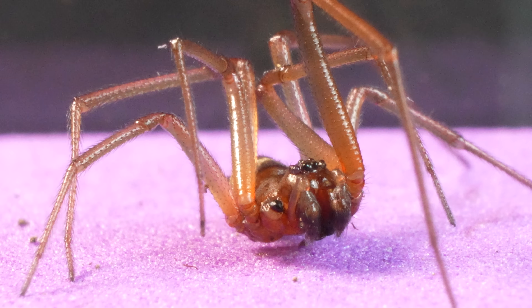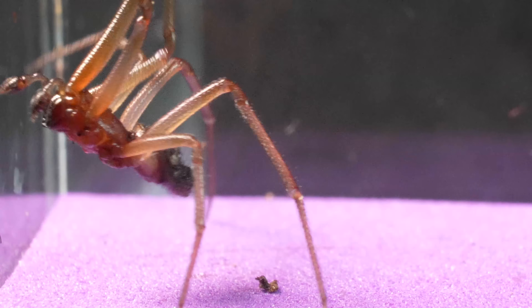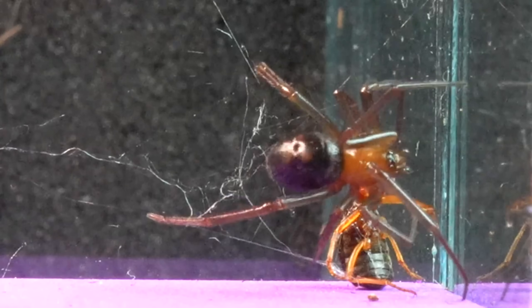This other arthropod, familiar to our followers, is a spider distinguished by its extraordinary skill in using its web to trap its prey. It is known as Steatoda, more commonly referred to as the false widow.